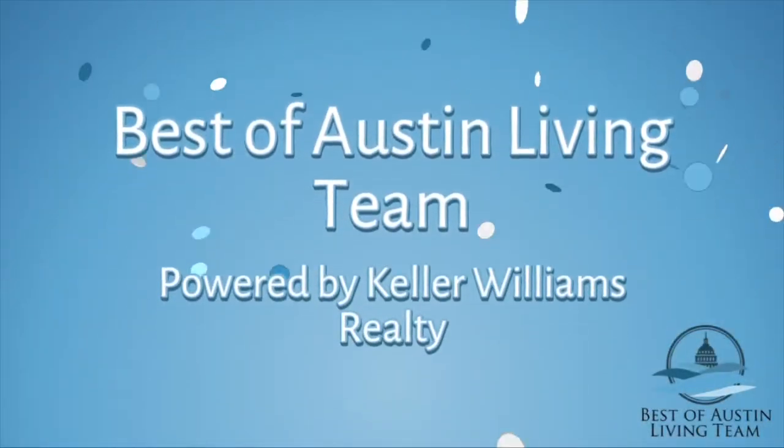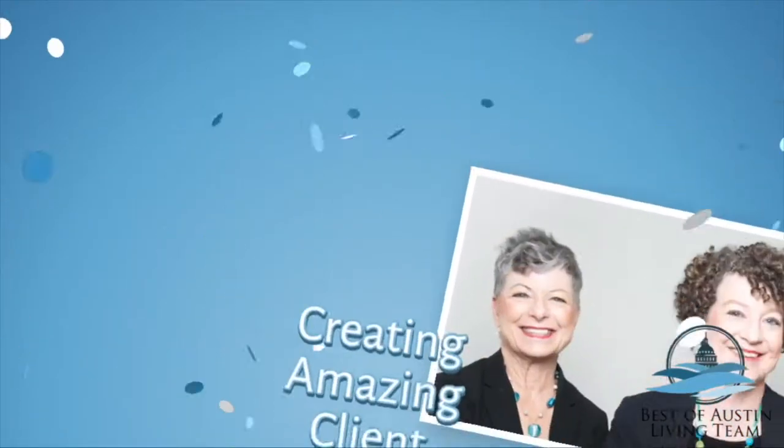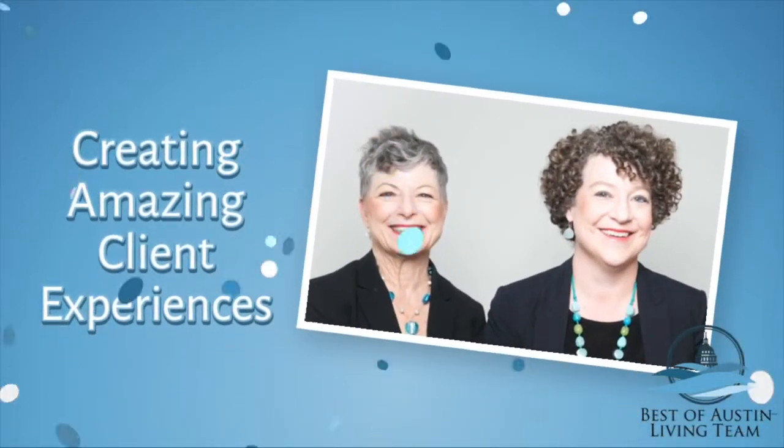You're interested in homes for rent in Austin, Texas. We're going to talk about that right now. I'm Christy Bryant with the Best of Austin Living Team at Keller Williams Realty in Austin, Texas. We're going to talk about homes for rent in Austin.